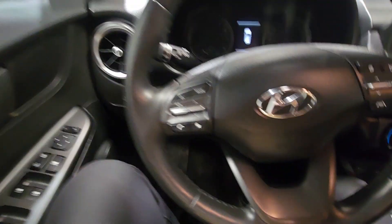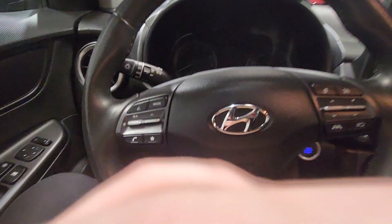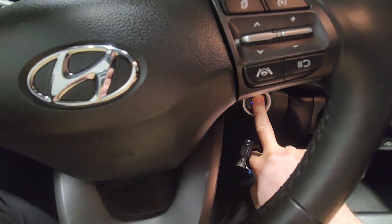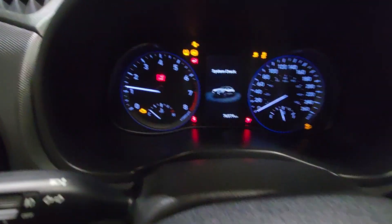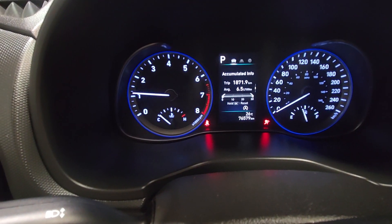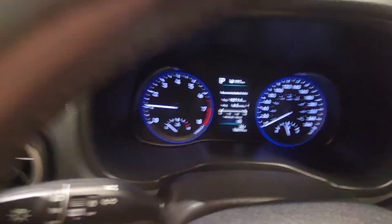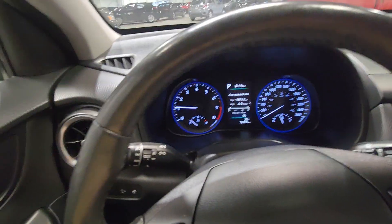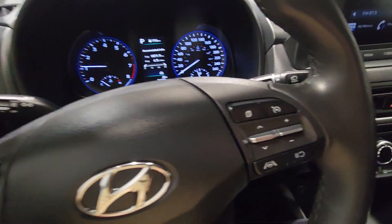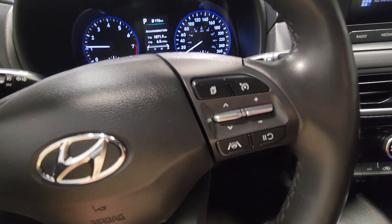Inside, you've got hands-free calling, Bluetooth, and the push-to-start — just put your foot on the brake. On the dash, it's only got 76,000 kilometers on it, so it's in great condition with lots of life left in it. The person who traded it in was just looking for something bigger because this is a five-seater and they had another kid, so don't think there's anything wrong with it.